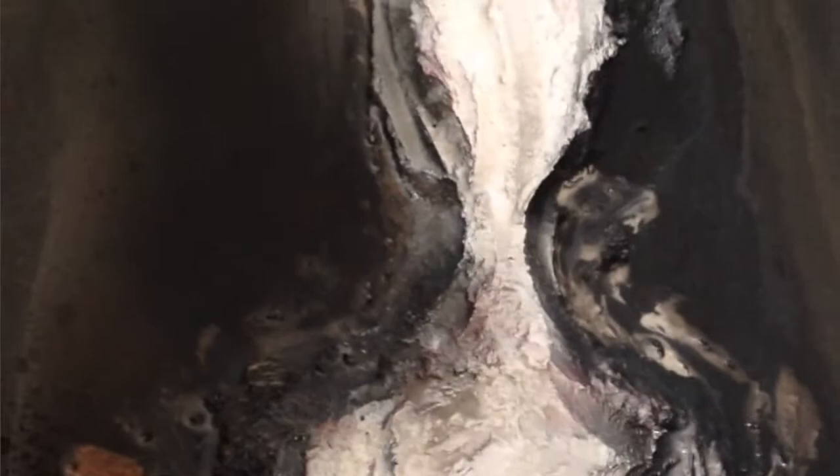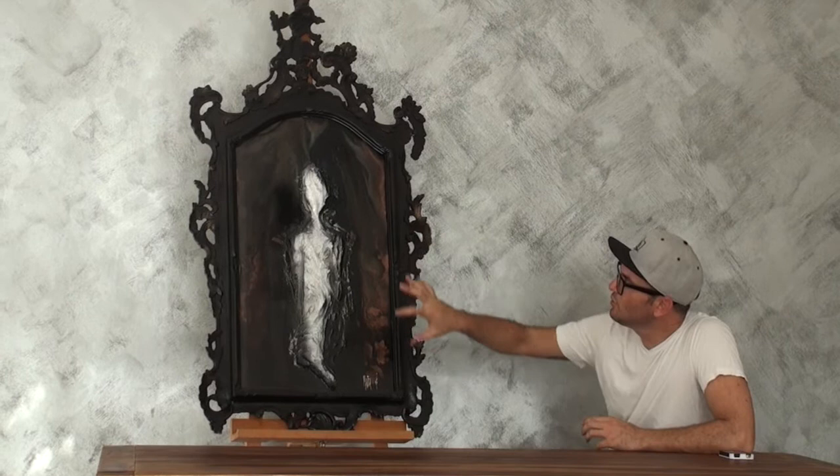This one is called Spectre. Spectre is a mixed medium artwork. You've pretty much got three tones of colors which is black, browns, and whites — but the whites and the black kind of make the gray of course — and this mixed medium work...